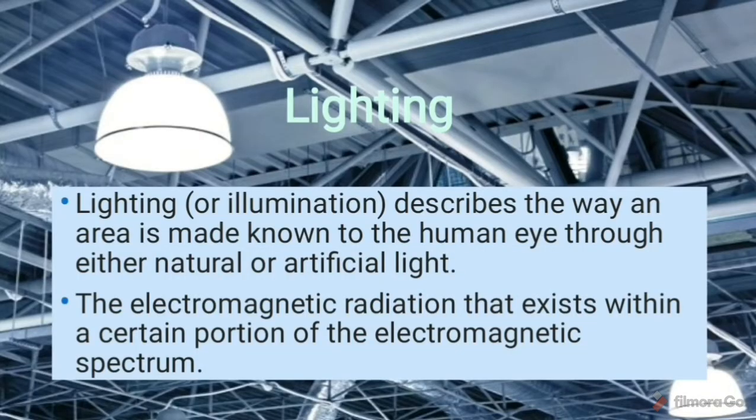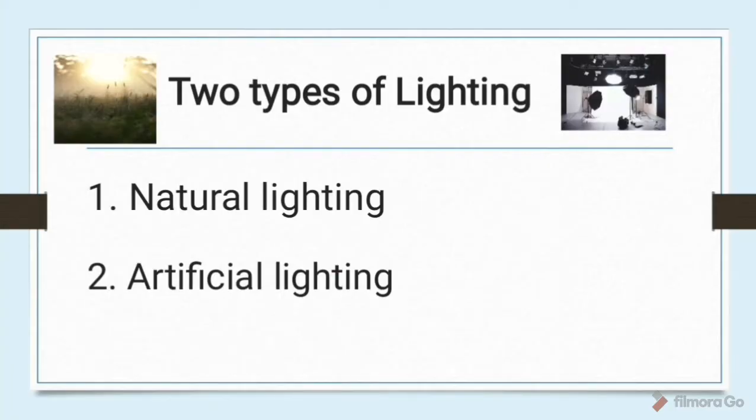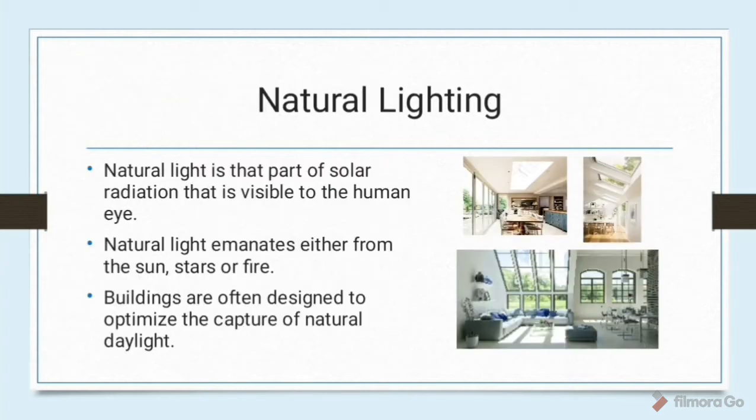Lighting, or illumination, describes the way an area is made known to the human eye through either natural or artificial light. Light can be defined as the electromagnetic radiation that exists within a certain portion of the electromagnetic spectrum. There are two types of lighting: natural lighting and artificial lighting. Natural light is that part of solar radiation visible to the human eye, emanating from the sun, stars, or fire. Buildings are often designed to optimize the capture of natural daylight, transmitted to the interior through glazing such as windows or other openings.